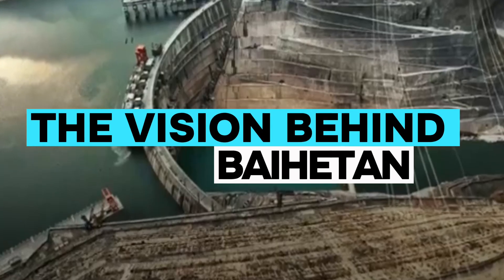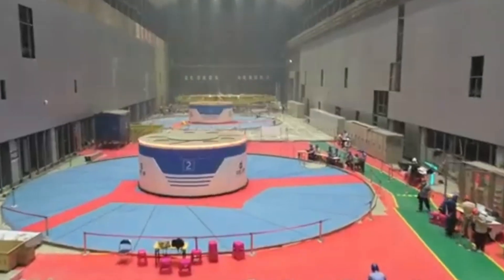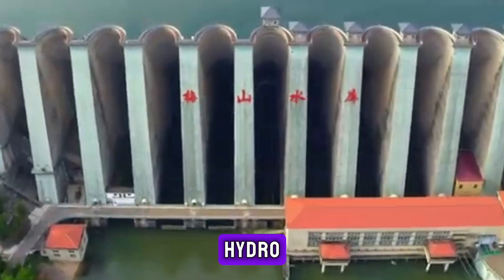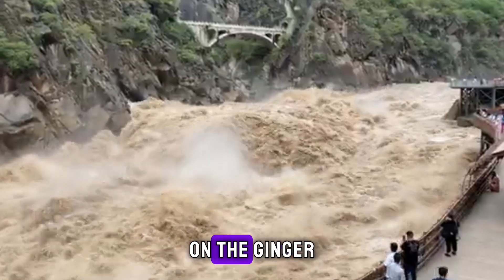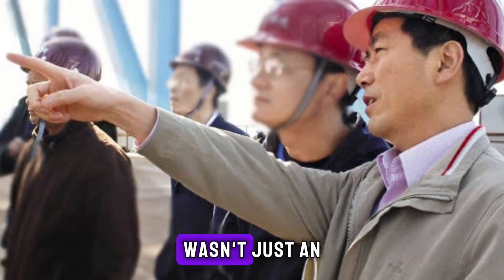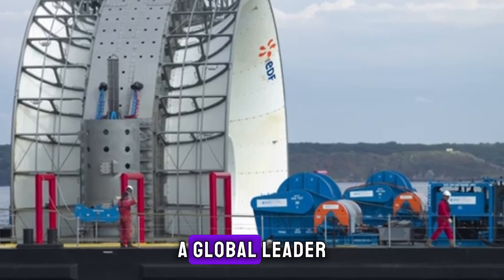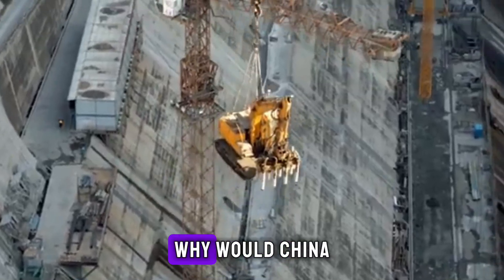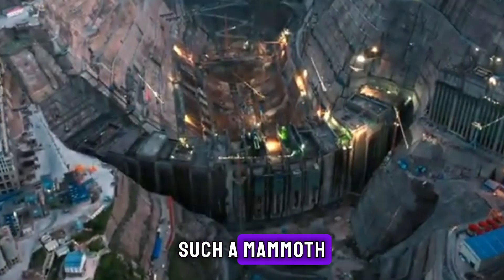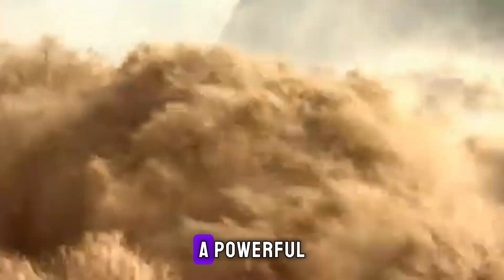The vision behind Baihatan was clear yet daunting: to build one of the most powerful hydropower stations ever, located on the Jinsha River, in the heart of a rugged and challenging landscape. Baihatan wasn't just an engineering challenge — it was a test of China's resolve to become a global leader in renewable energy. Why would China undertake such a mammoth project in such an unforgiving location? The answer lies in a powerful vision.